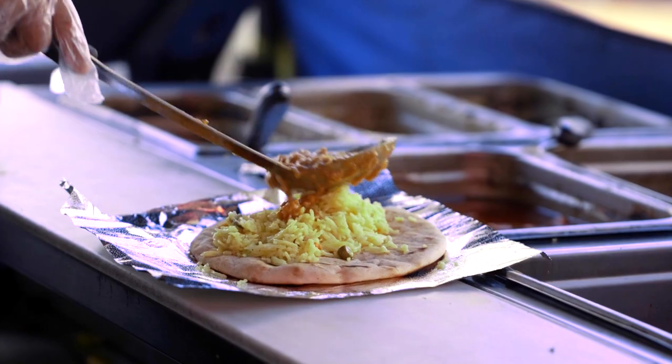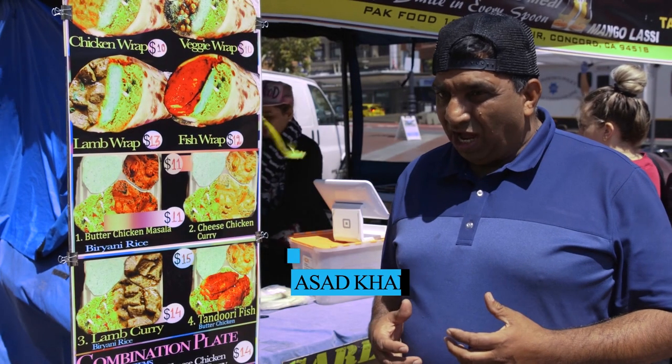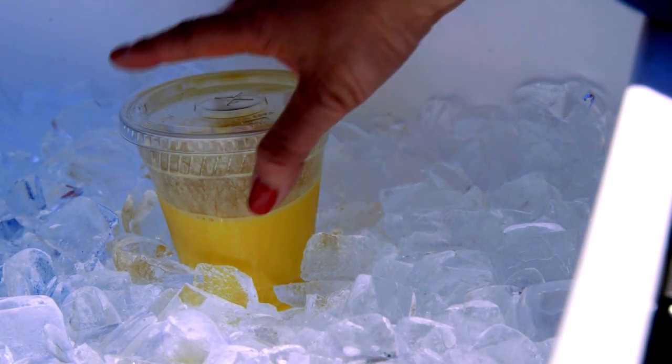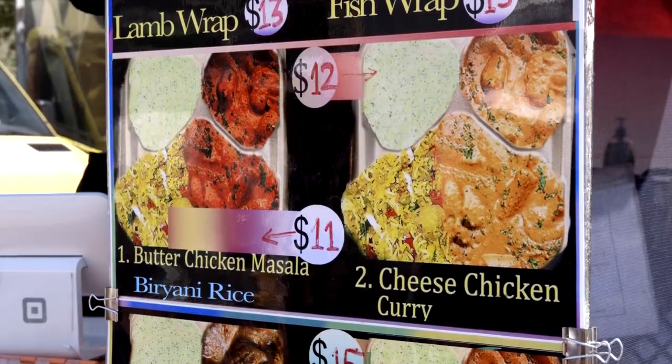This is my own Pakistani recipes cooked with rice, chicken, and lamb. We have a very delicious drink, mango lassi. We have a lot of variety of food.